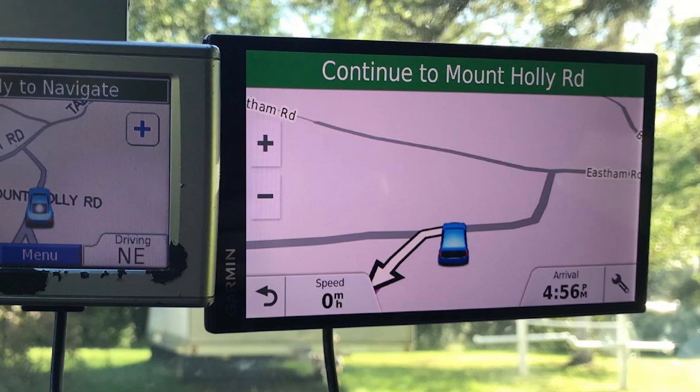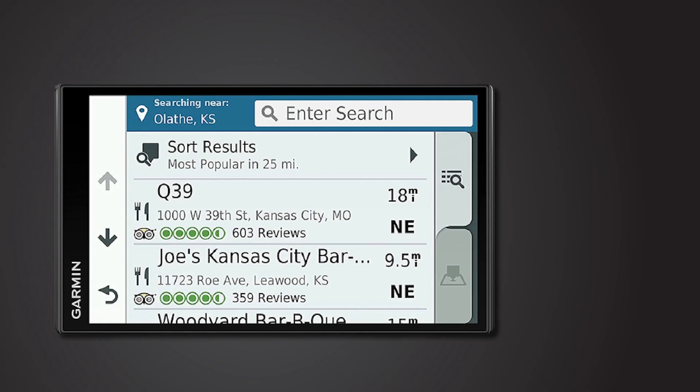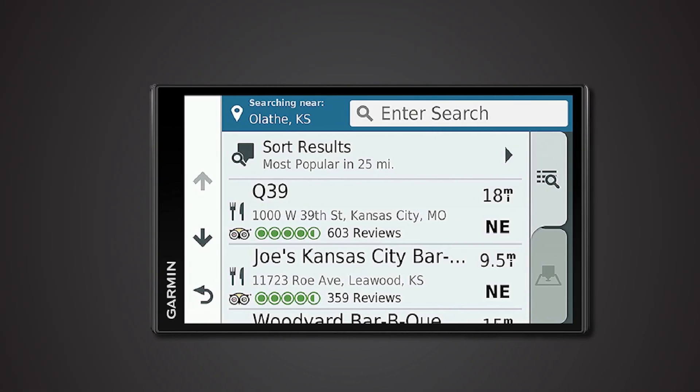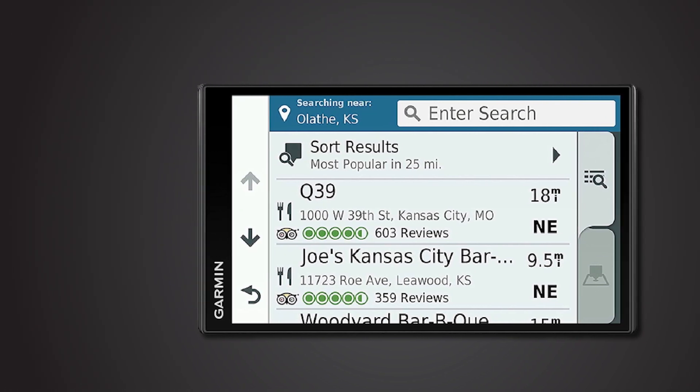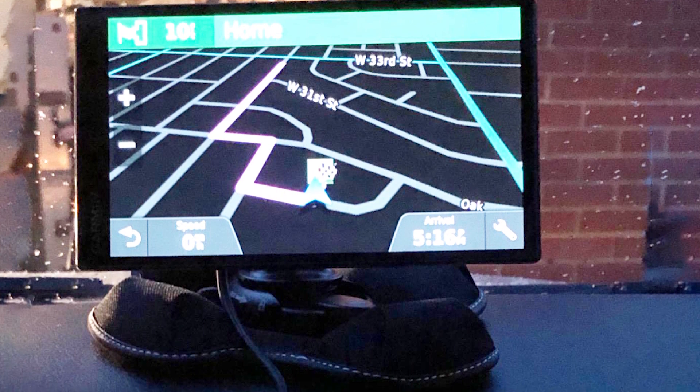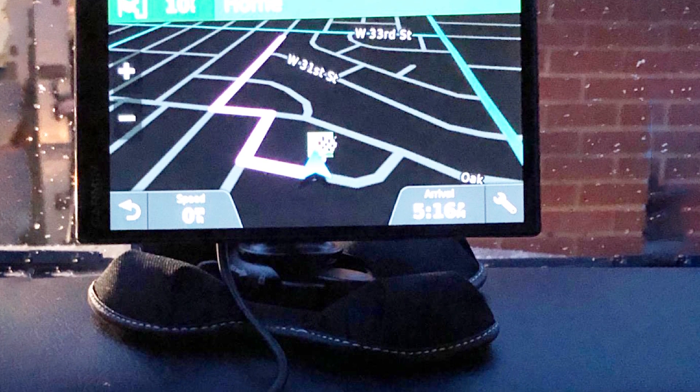Used in conjunction with the smartphone app, the device provides real-time live traffic and live parking. It's compatible with Windows XP or newer and Mac OS X 10.4 or later, and uses Wi-Fi for software and map updates. It also features Foursquare and TripAdvisor apps.